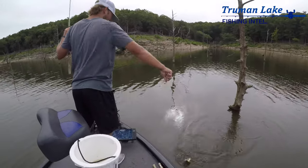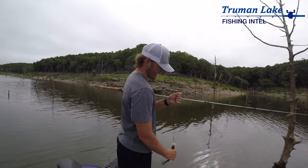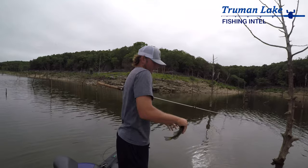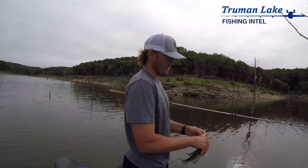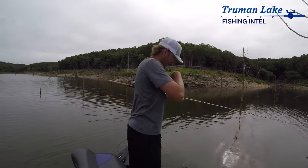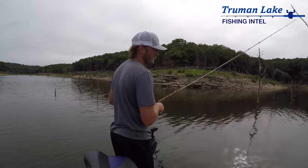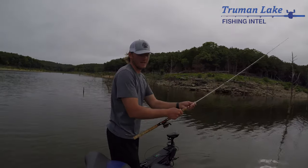Nice keeper crappie! The best bucket for the Minnow Man is a little Frabill you can get for a dollar or two at Walmart or really any bait shop. And coming soon is a little more spice to the minnow bucket holder — we'll go into detail when we get that out in stores.